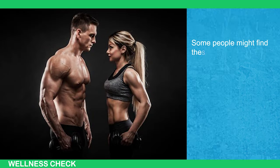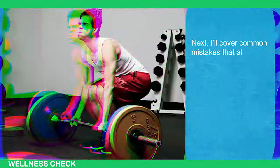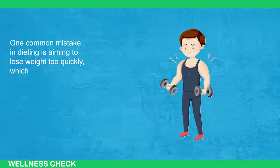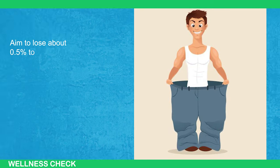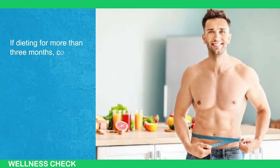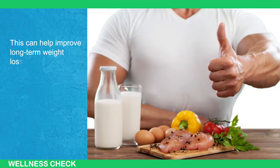Next, I'll cover common mistakes that almost everyone makes. First, nutrition mistakes: one common mistake in dieting is aiming to lose weight too quickly, which can result in muscle loss and weight regain after the diet ends. Aim to lose about 0.5% to 1% of your body weight per week. For example, if you weigh 200 pounds, aim to lose 1 to 2 pounds per week. If dieting for more than 3 months, consider a 2 to 3-week diet break, consuming 16 to 18 times your current body weight in calories.